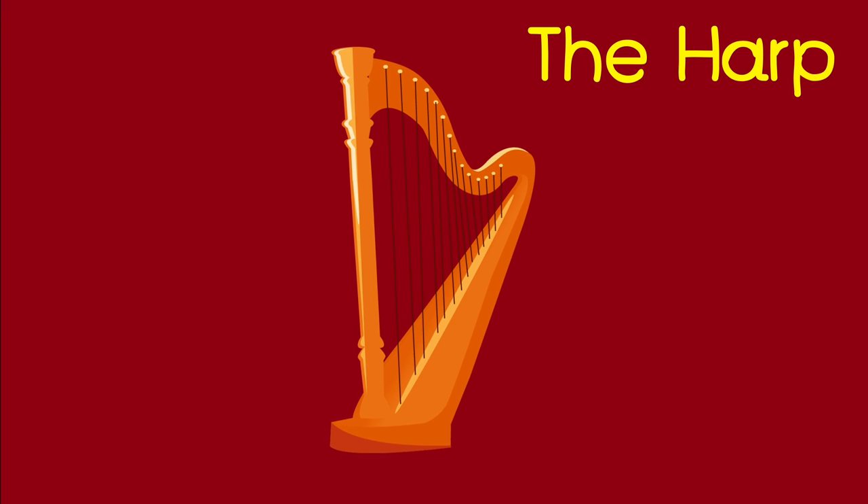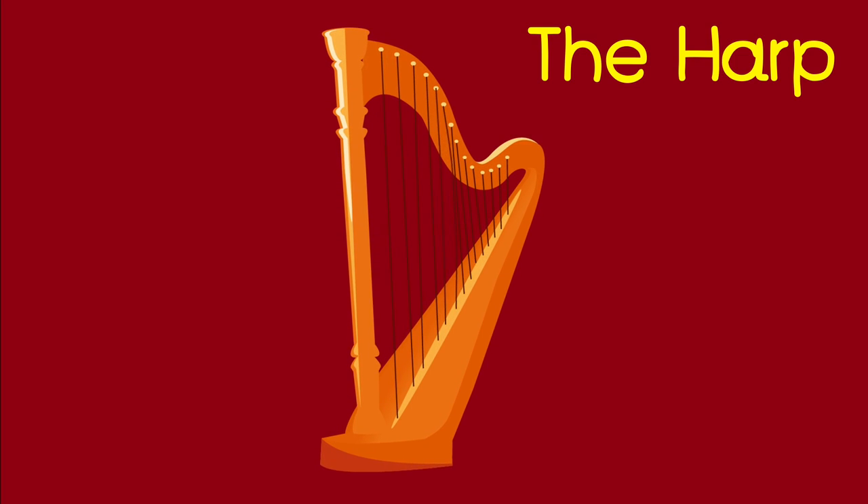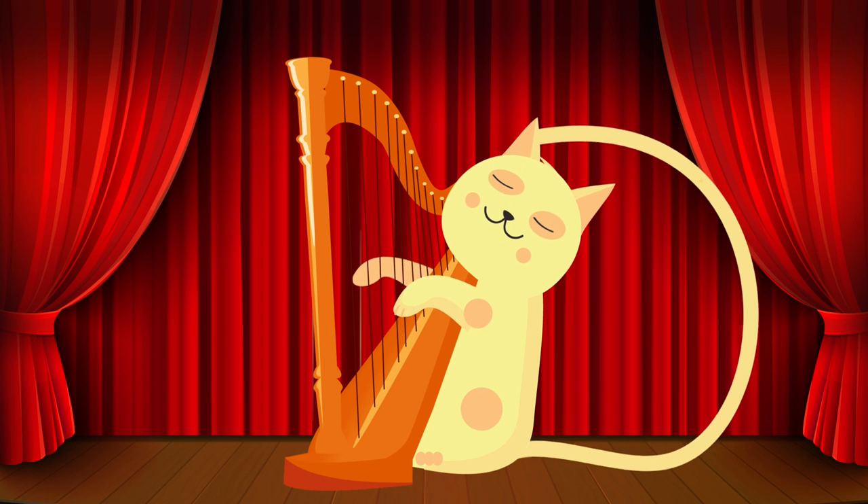The harp. Your turn — the harp. The cat is playing the harp.